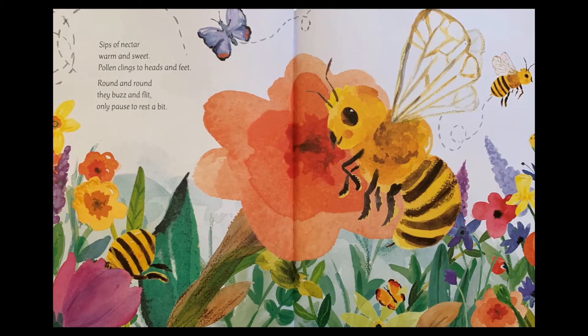Sips of nectar, warm and sweet. Pollen clings to head and feet. Round and round, they buzz and flit. Only pause to rest a bit.